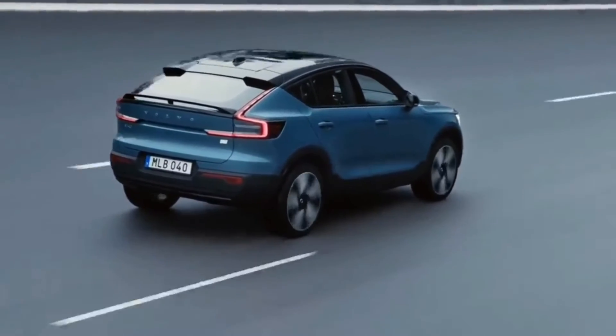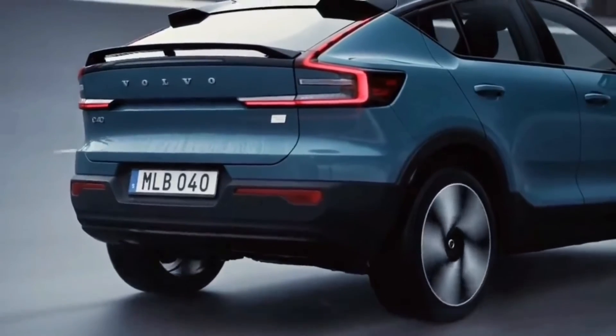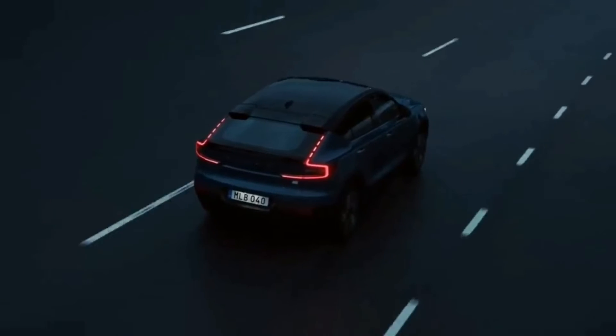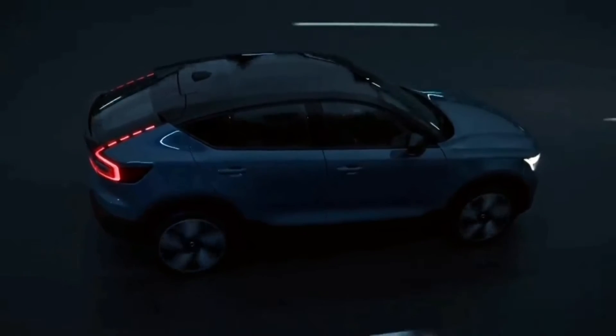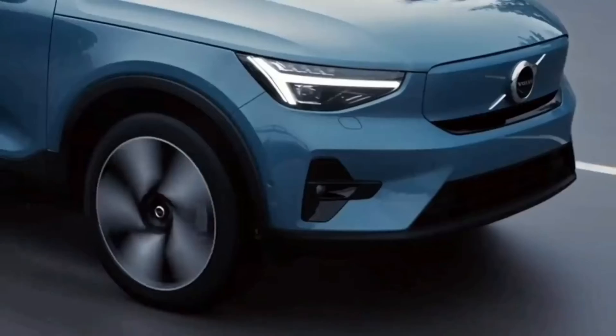Volvo estimates that the C40 will provide an EPA-rated driving range of 210 miles, which is 2 miles more than the XC40 Recharge's rating. The 0-to-60 mph acceleration claim of 4.7 seconds is the same as the XC40.